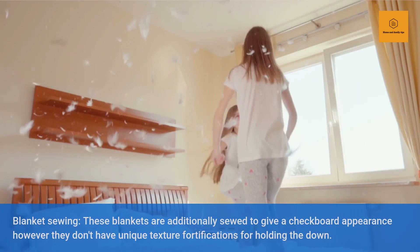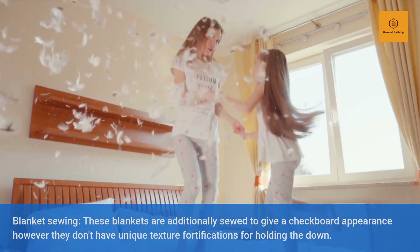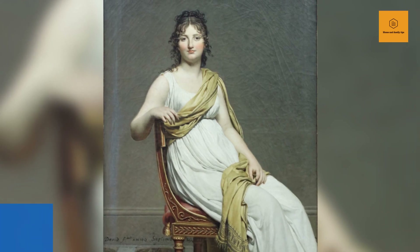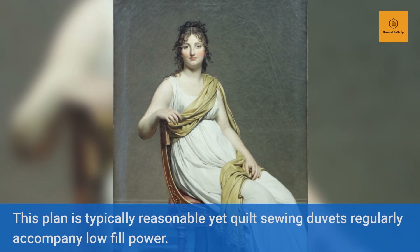Channel duvets are useful for high temperatures or if you are looking for less warmth. These duvets are sewed with straight parallel lines rather than a checkerboard design, and the down frequently moves inside the duvet.